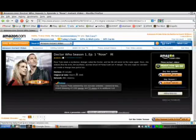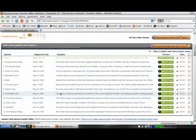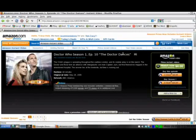We'll go to Doctor Who — you guys probably know, if you know me, that I'm a huge Doctor Who fan. So we'll go down here and just pick one. Keep in mind my internet speed isn't the best.